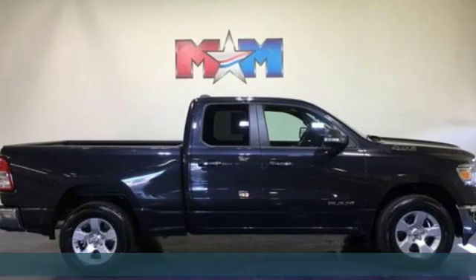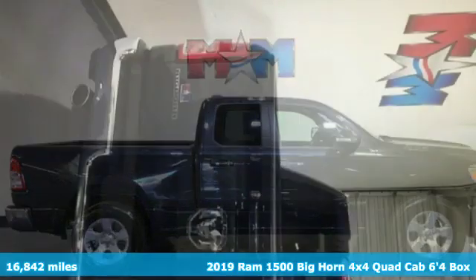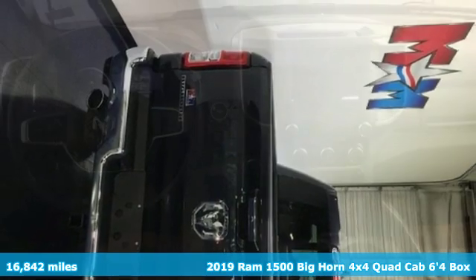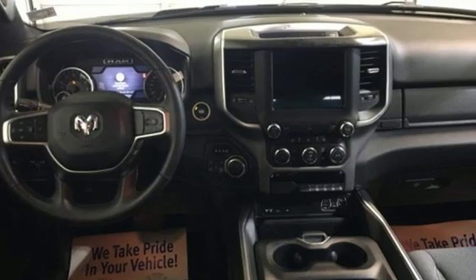Here's a 2019 Ram 1500. Nature can be nasty, but this 1500 is built to take it on. It empowers you to conquer all of life's terrains.